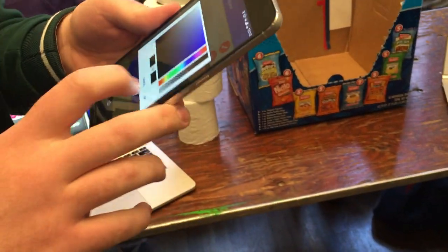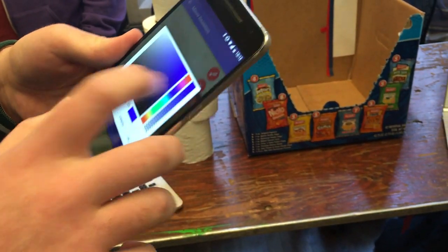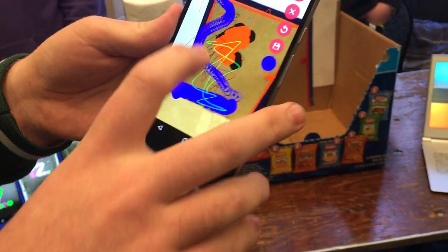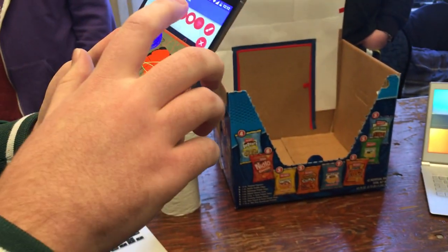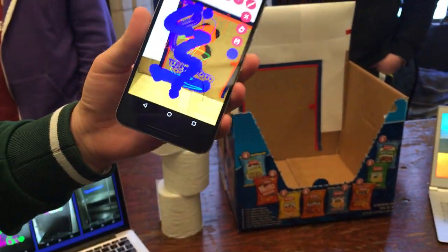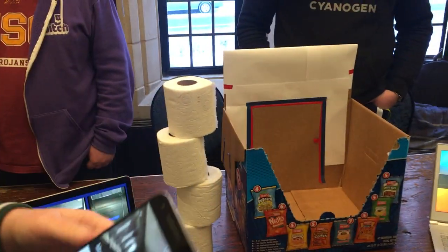We can't really take people into the bathroom to demo though. There are various brushes — you can draw toilet paper rolls as an icon, draw pixels, or use airbrush. There's also an enhancer. So I can see what I drew and other people will see it too.